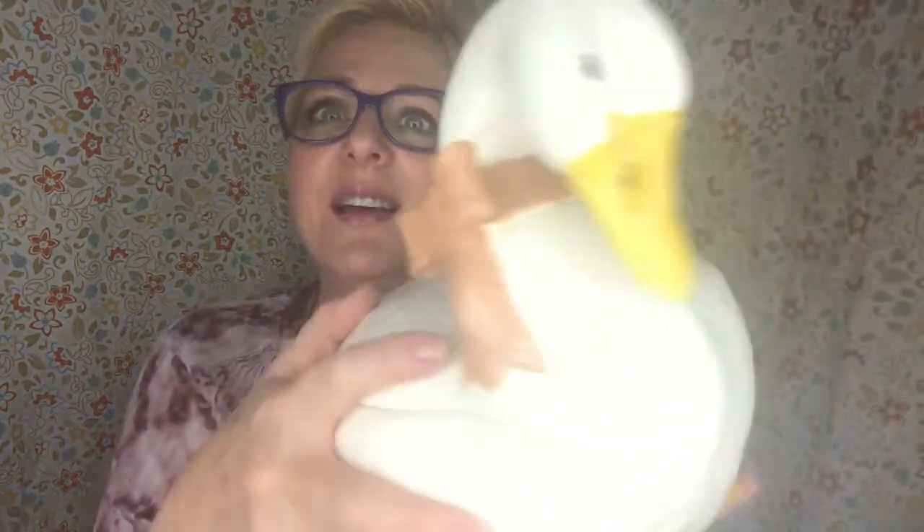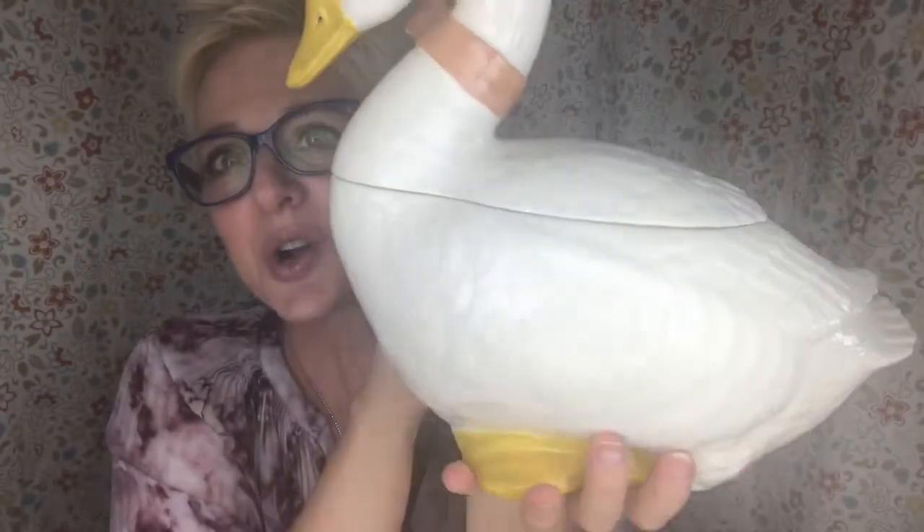I got this gorgeous goose cookie jar — isn't she sweet? You could fill her with tons of delicious cookies. I think if you have grandchildren they would love to come over and have some cookies from that cute little container.